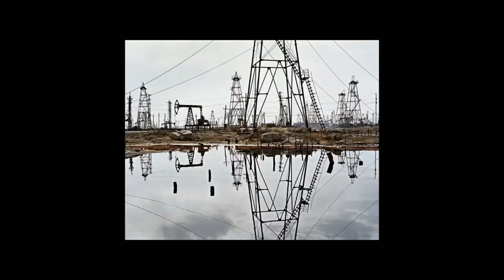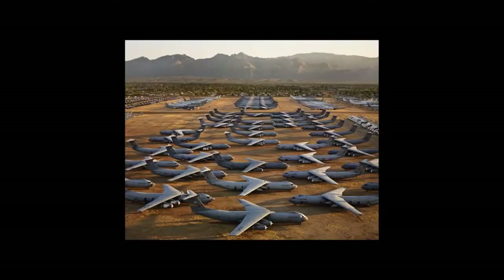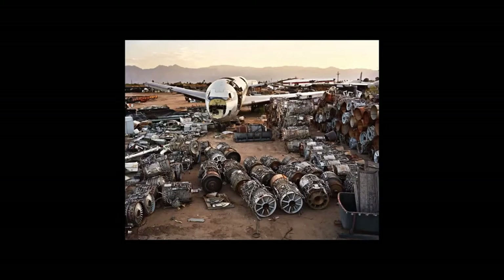I also want to look at oil fields that have been abandoned. This is in Baku. These are big jets that were abandoned — transport jets in the U.S. military. That's oil.